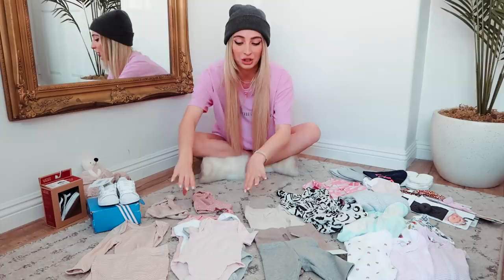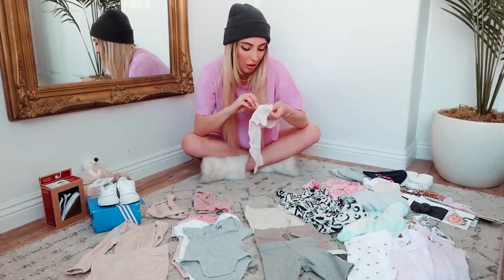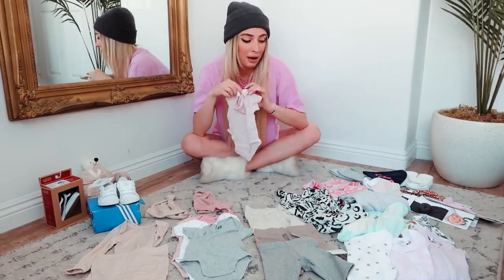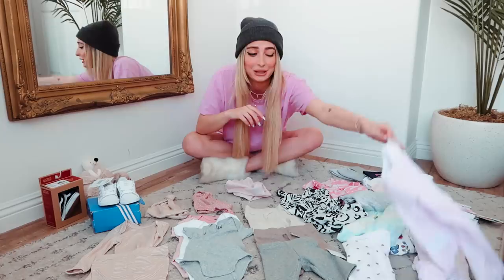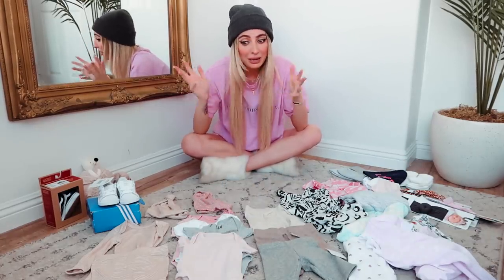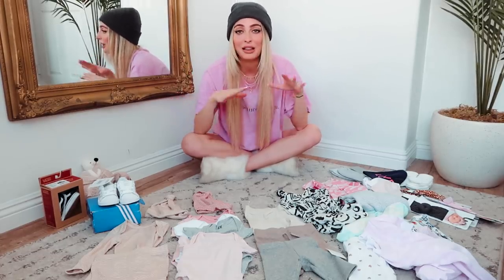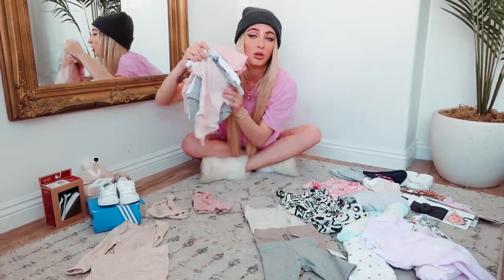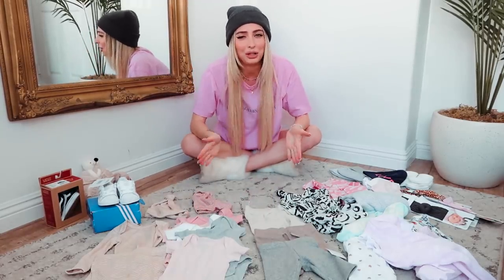I did pick up some packs from H&M which I am really happy with — they are just really small. I got zero to one month, and in comparison to the other newborn items we have, they just look really small. My advice: everyone at H&M said the clothes run so big, but I would say maybe size up at H&M a little bit. Their prices are really good, their colors and prints are really cute — this full little pack was like under $12. You can't really beat that.